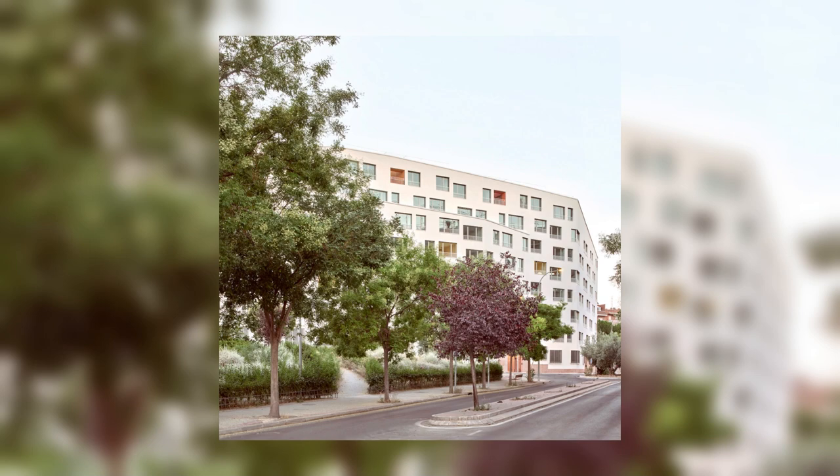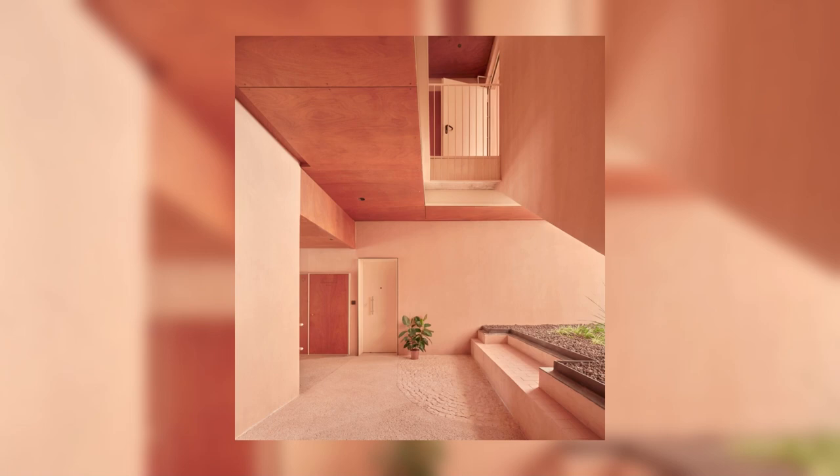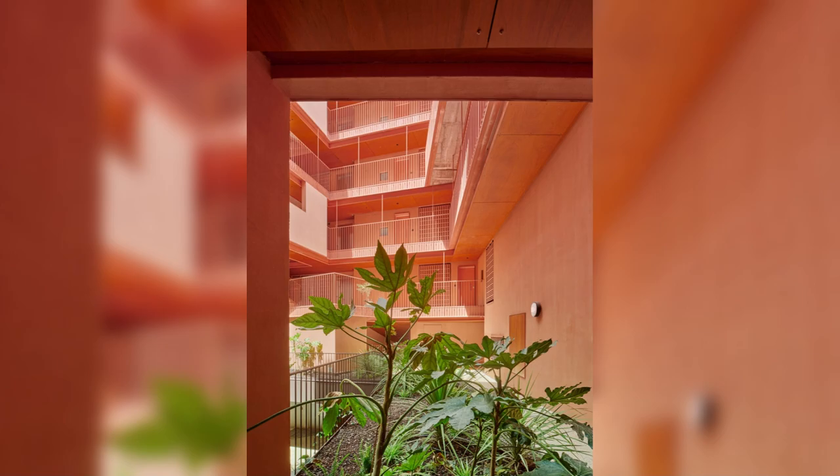The building is integrated into the city as a folded volume that embraces the disparate existing buildings, taking special care of the contact areas and adapting its ground floor to the complex topography of the site in order to generate the greatest points of contact with the city and revitalize the public space.